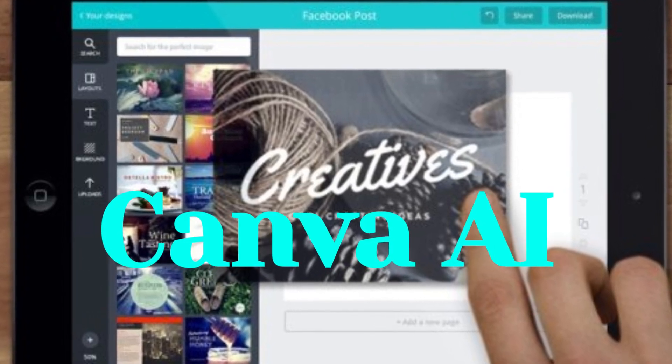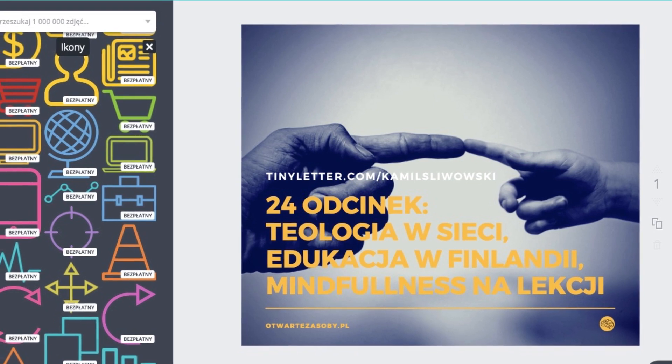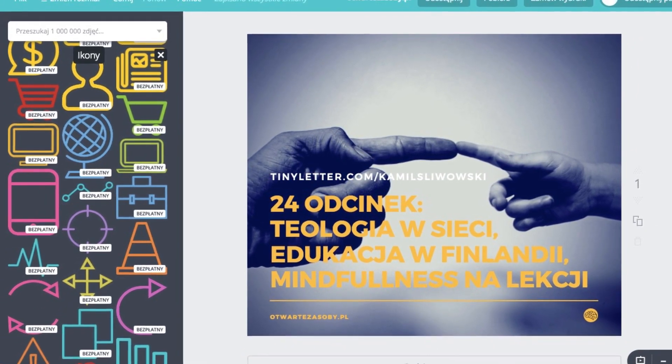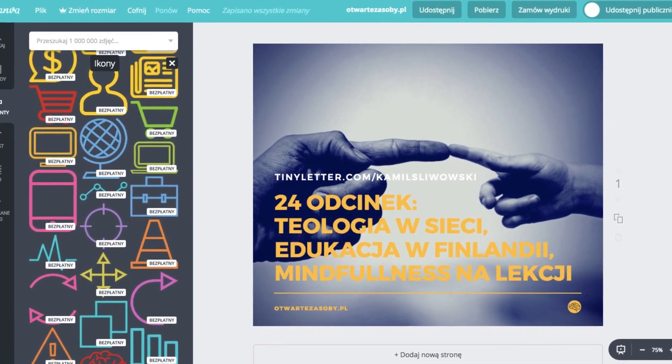Unlock your creativity with Canva AI. Design made simple. Canva AI is a game-changing innovation that revolutionizes the world of graphic design and empowers individuals and businesses to unleash their creativity effortlessly.